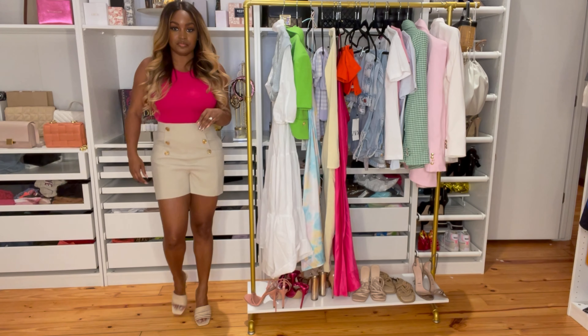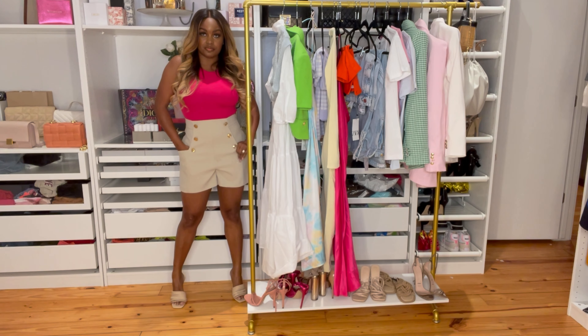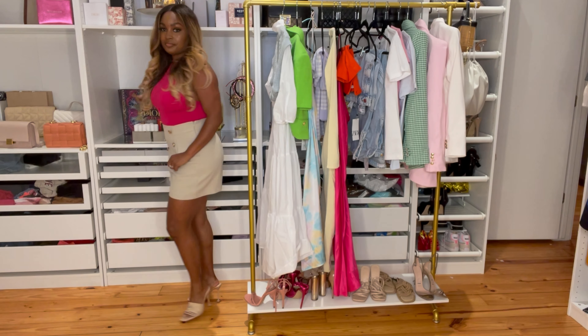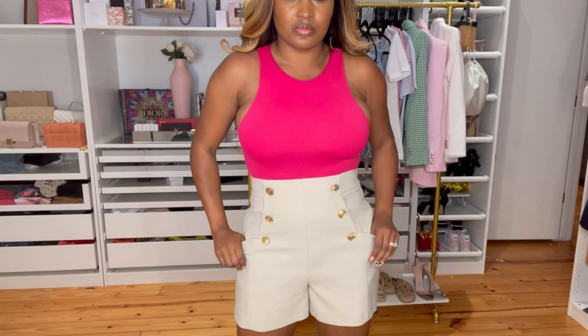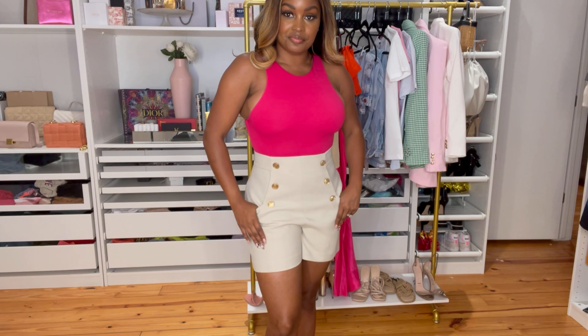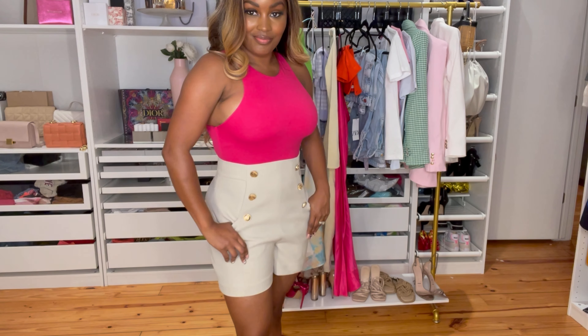The next pair of shorts fit fine in a medium. They have gold buttons down the front and lower pockets — I think they're so cute. I wouldn't necessarily wear them with this bodysuit; I'd really try to do a white button-down or blouse, tie it, and push it off the shoulders for an off-shoulder moment. These shorts are classic and you'll be able to keep them in your wardrobe forever. I really like that nude color.